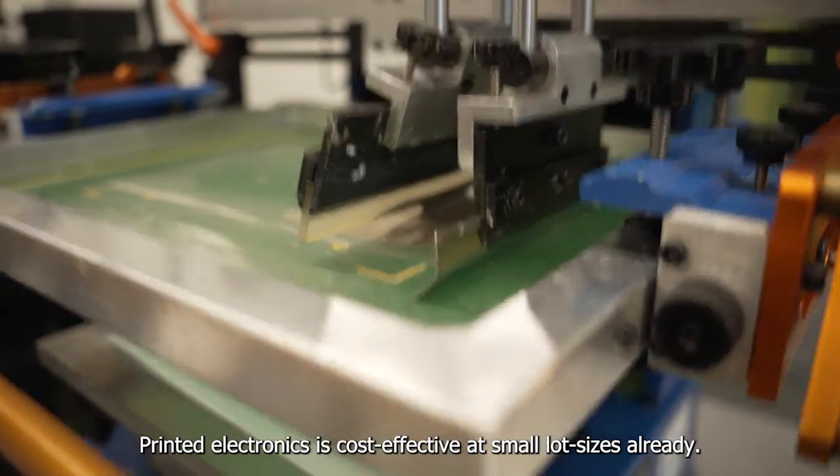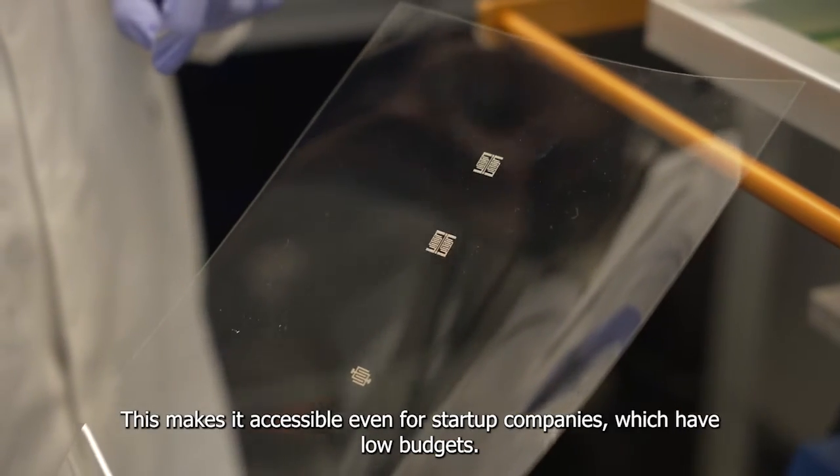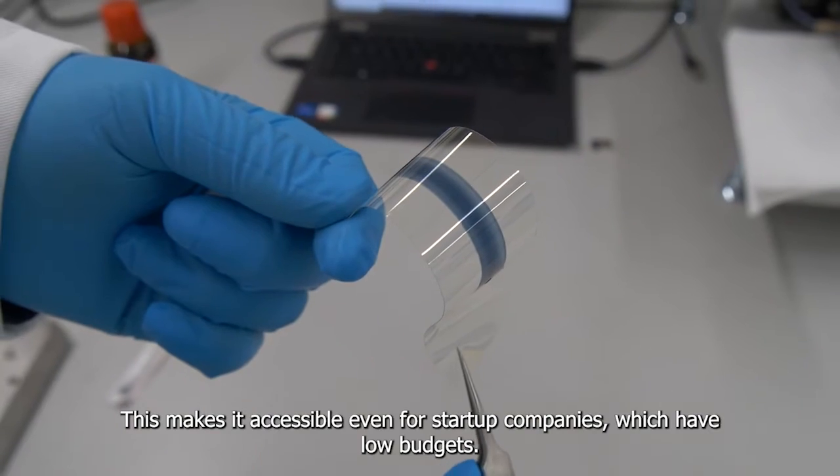Printed electronics is cost-effective at small lot sizes already. This makes it accessible even for start-up companies which have low budgets.